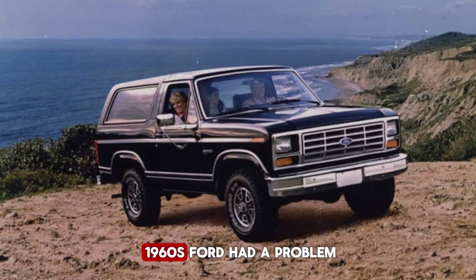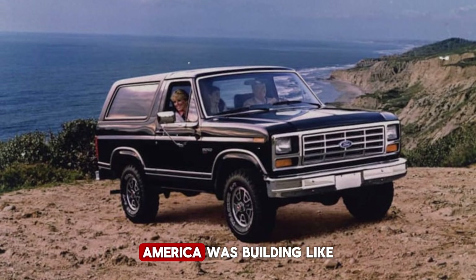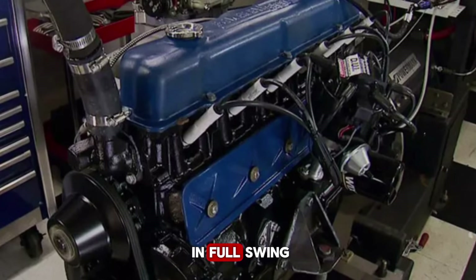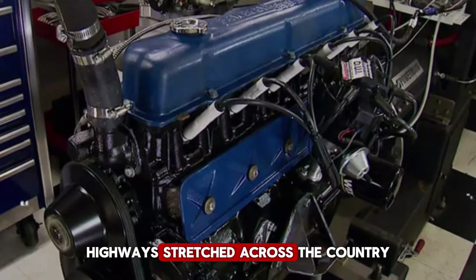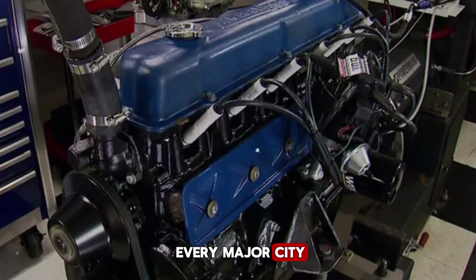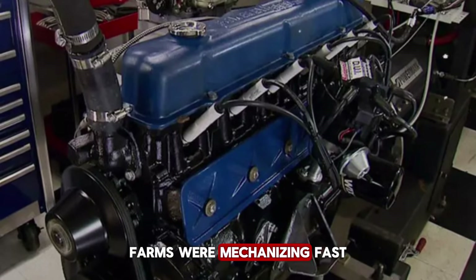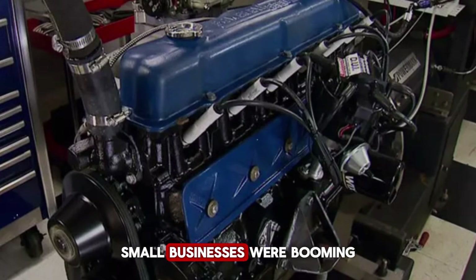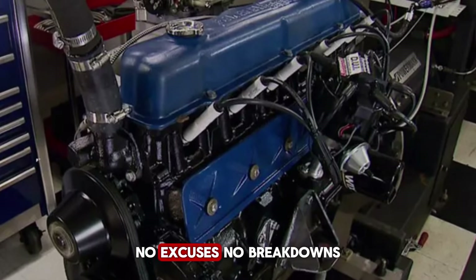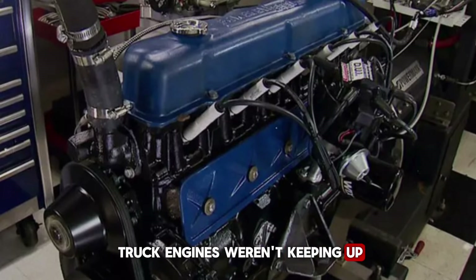Back in the early 1960s, Ford had a problem — actually, several. America was building like never before. The post-war boom was in full swing, highways stretched across the country, suburbs sprawled outward from every major city. Power lines crisscrossed rural America. Farms were mechanizing fast. Small businesses were booming. And they all needed trucks that worked — every day, no excuses, no breakdowns, no drama. But Ford's truck engines weren't keeping up.